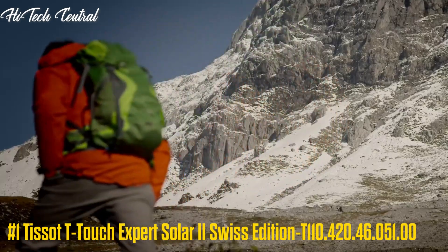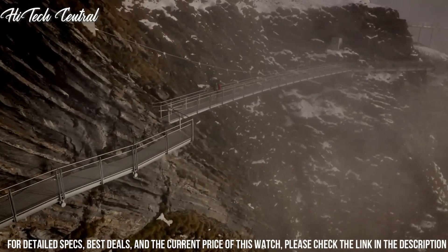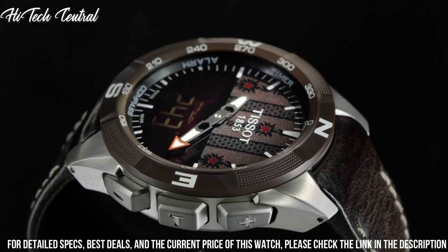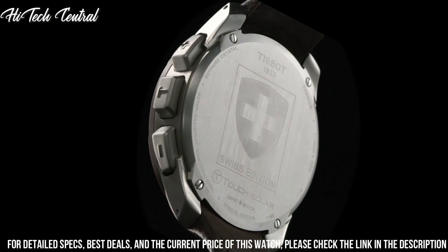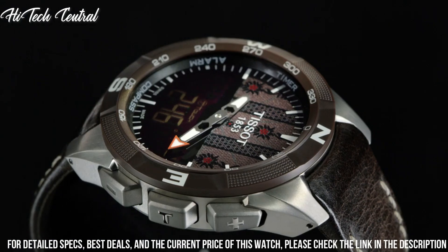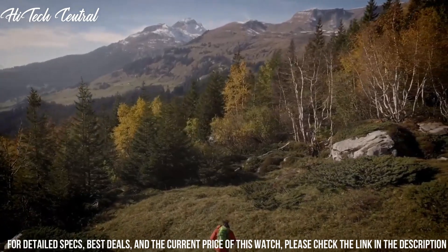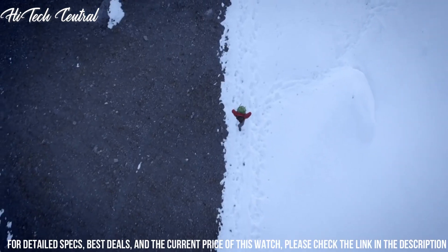Tissot T-Touch Expert Solar 2 Swiss Edition, model T110.420.46.051.00. Dial Type: Analog-Digital with luminescent hands and markers. Perpetual Calendar with digital sub-dials. ETA Caliber E84.301 Quartz Tactile Movement. Scratch-resistant sapphire crystal. Solid case back. Round case shape. Case size 45mm, case thickness 13.1mm, band width 22mm. Butterfly clasp. Water resistant at 100m / 330ft.